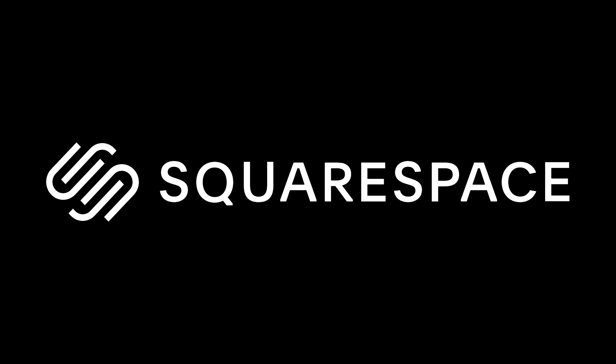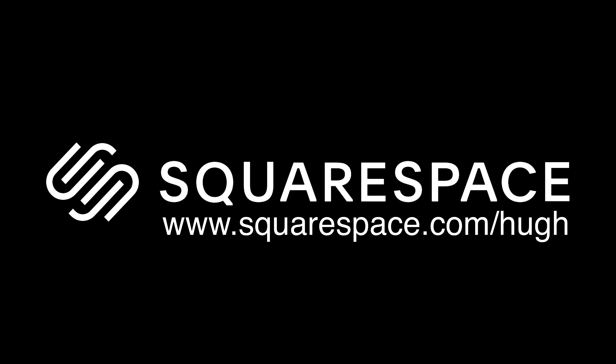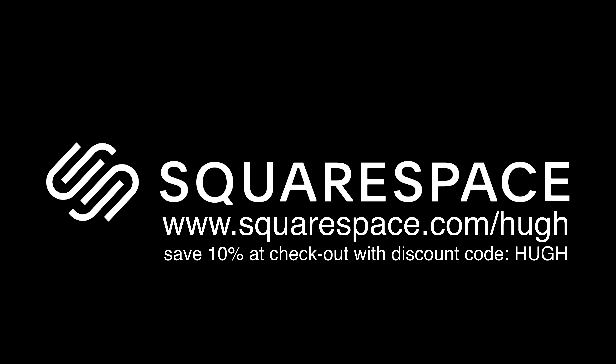Thanks again to squarespace.com for making this episode of Three Blind Men and an Elephant possible. For all of your website needs, if you're a small or mid-sized business or solopreneur, Squarespace is the place to go. Get your free, no-strings-attached 14-day trial at www.squarespace.com/hugh, and if at the end you decide you really love it and are ready to go for it, save 10% by using the discount code HUGH at checkout.